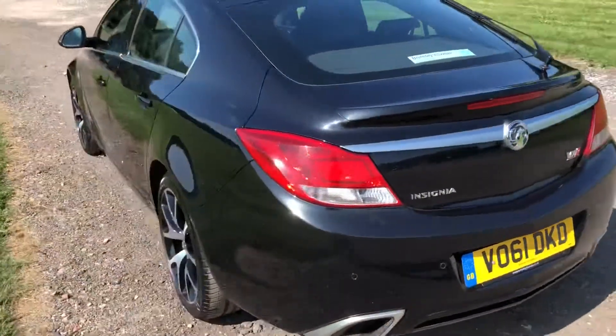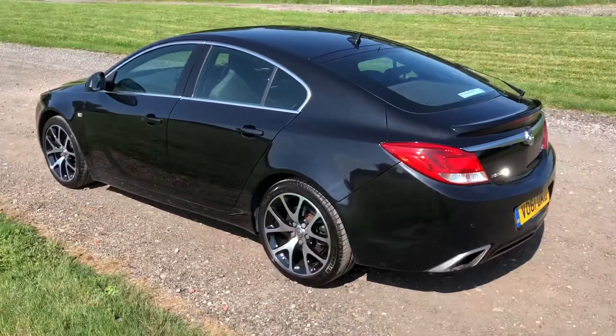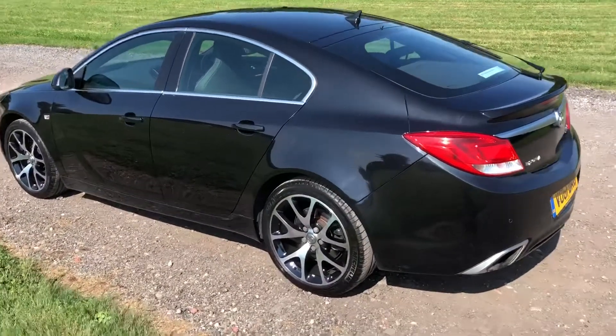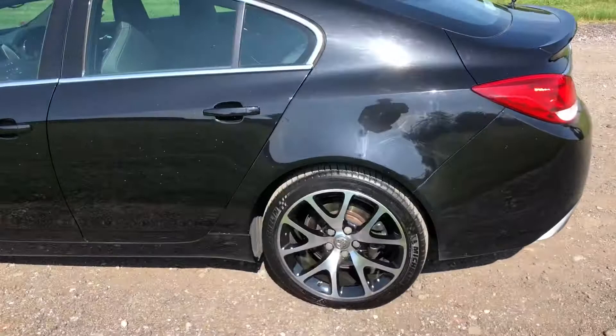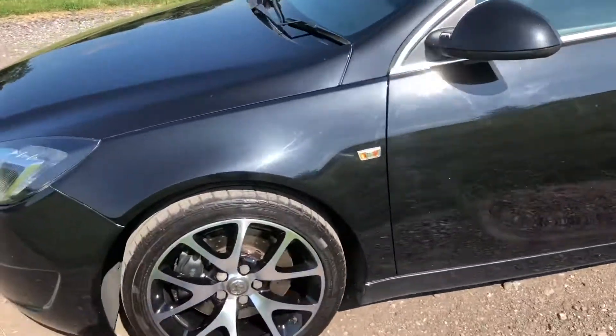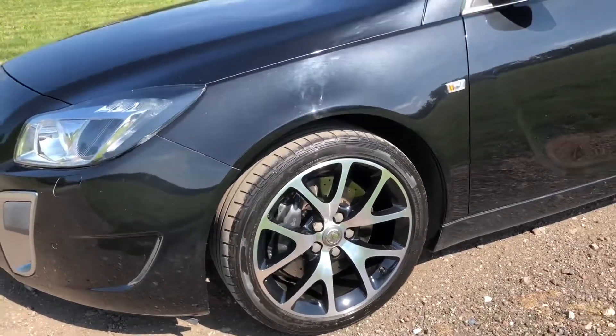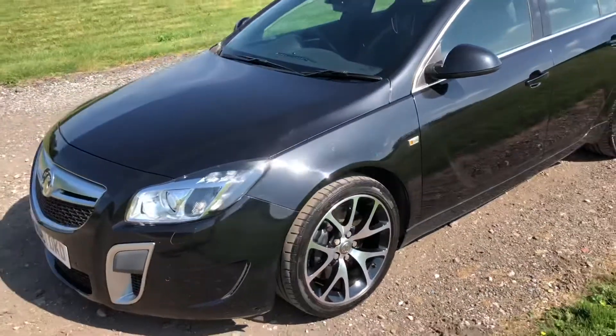Lovely bodywork, in black of course, and also benefits from just having a full alloy wheel refurb, done by my friend First Class Alloys in Litchfield. And what a splendid job he's made of those.